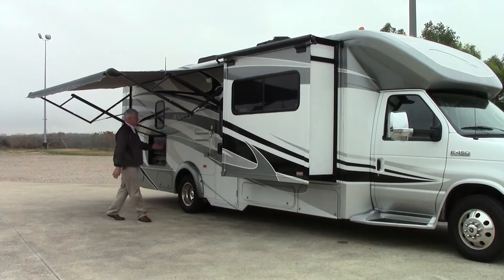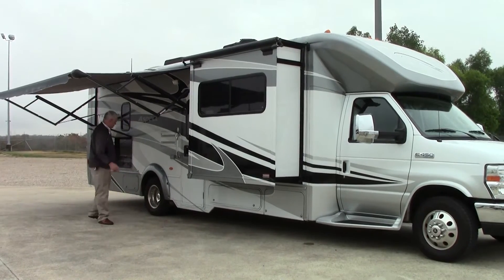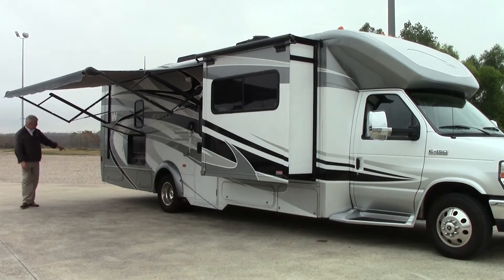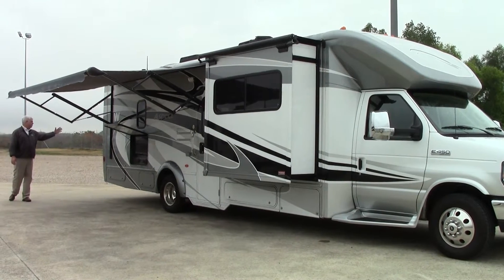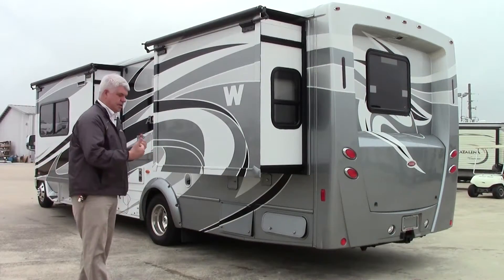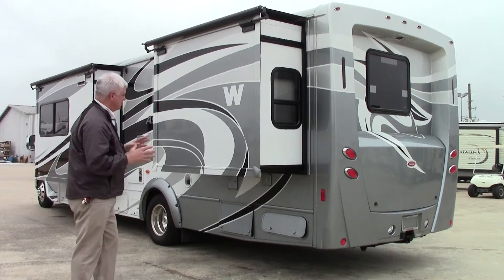Also a nice big lighted grab handle — the same quality that we would have on a diesel motorhome. As we go around the coach here you have storage underneath, and then a back molded cap. This particular one is equipped with a trailer hitch so you can tow up to 5,000 pounds with this motorhome. You also have a color backup camera.